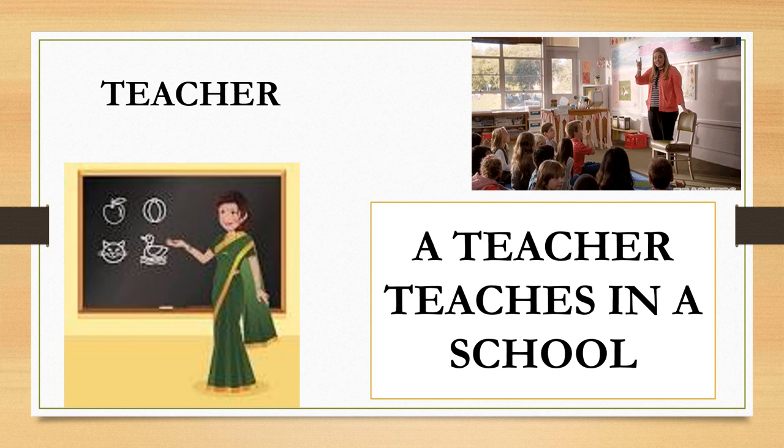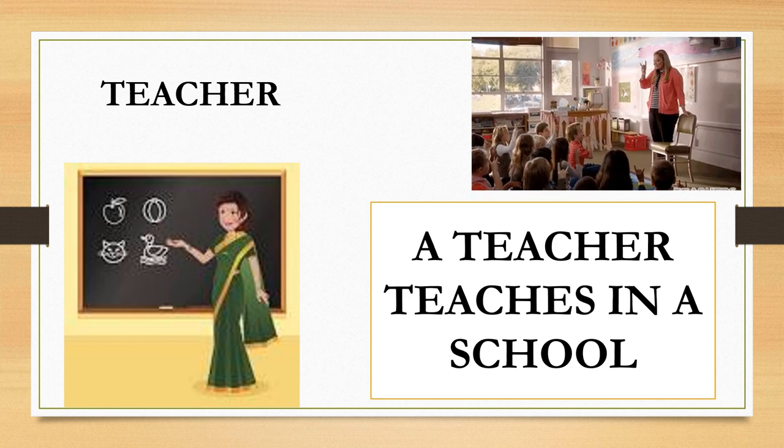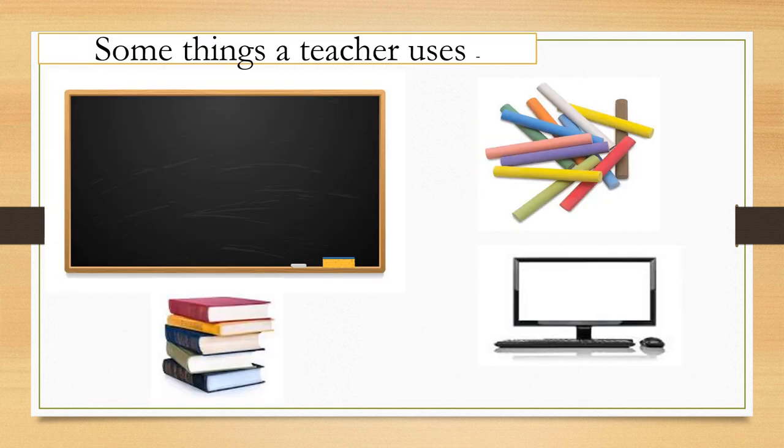Teacher. A teacher teaches in a school. Some of the things a teacher uses are a blackboard, chalk, duster, books, computer, etc.